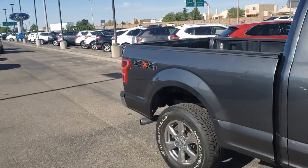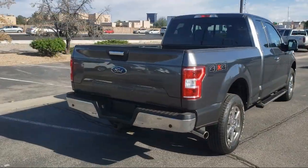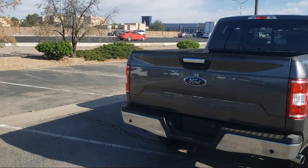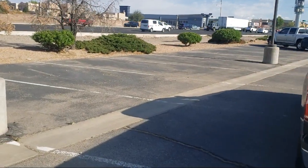It also features keyless entry, dual front side impact airbags, XLT power equipment group, steering wheel controls, fully automatic headlights, and has less than 40,000 miles on the odometer.